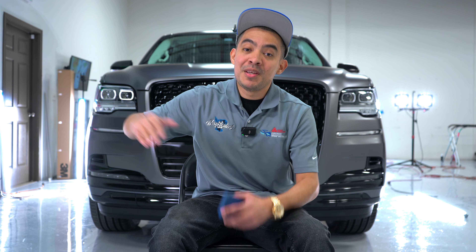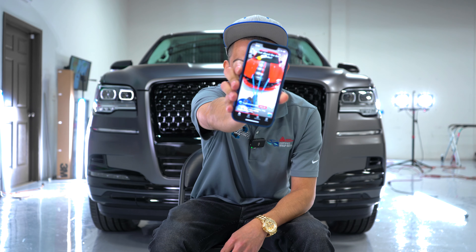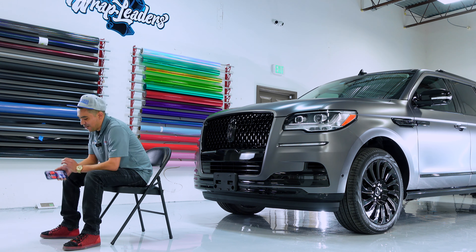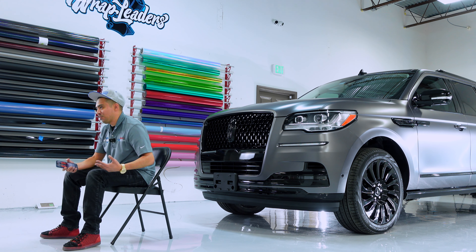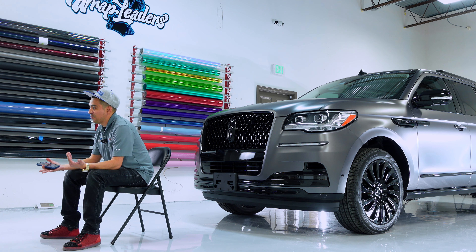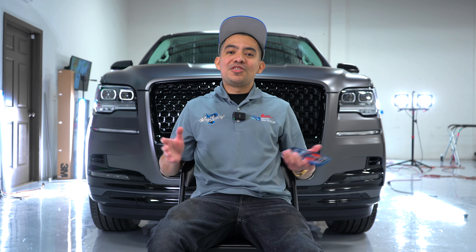This one says, 'I can get a paint job for cheaper.' That may be true if you go with a super cheap painter. But 99% of the time, a cheap paint job is not going to be good — just like a cheap wrap. We've had customers that would literally go paint their car and end up still getting a wrap. You can't compare a cheap paint job to a good wrap. You got to compare a professional wrap to a professional paint job, and then you'll see the big difference.